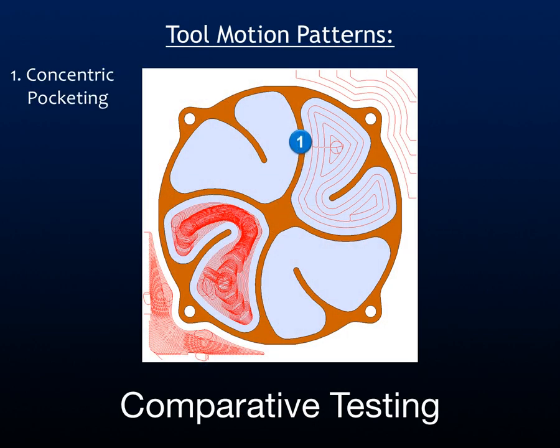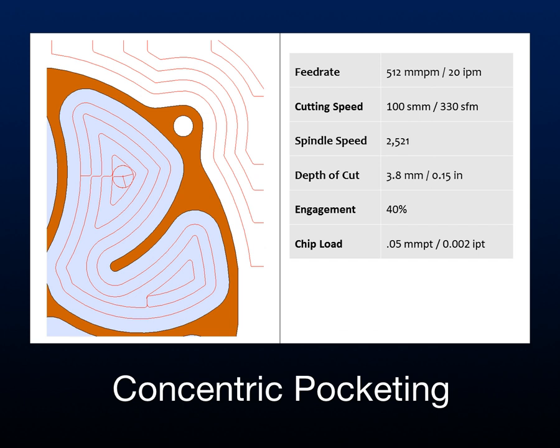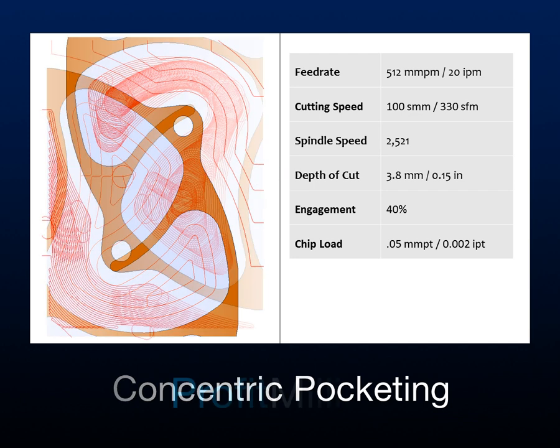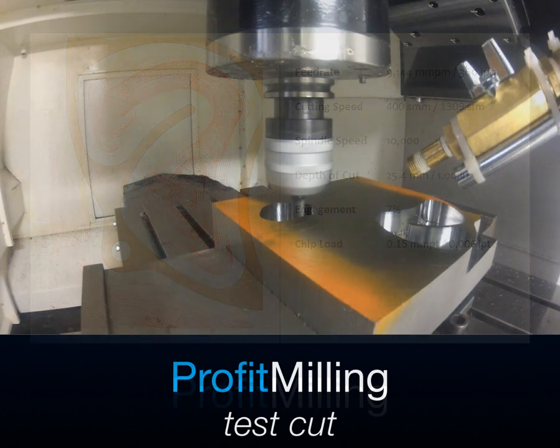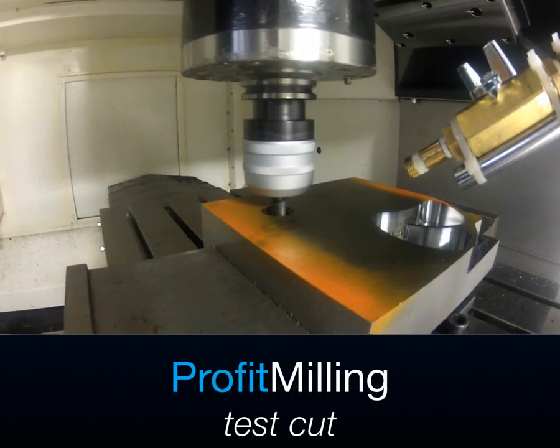Here is a test part used to demonstrate typical results. We are cutting 4140 steel with a 30 Rockwell C hardness. Profit Milling produces very different toolpath patterns from traditional pocketing. Using a traditional pocketing routine produces an average feed rate of 20 inches per minute, just over 2,500 RPM, and 0.150 inch depth of cut. Compare this to the new Profit Milling test results, which reveal an average feed rate of 360 inches per minute.